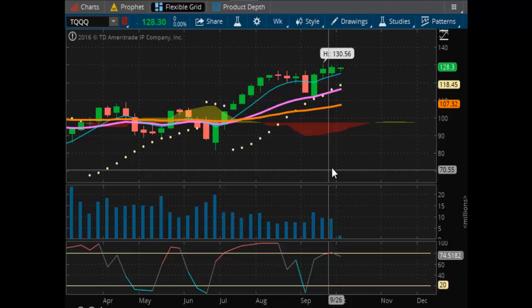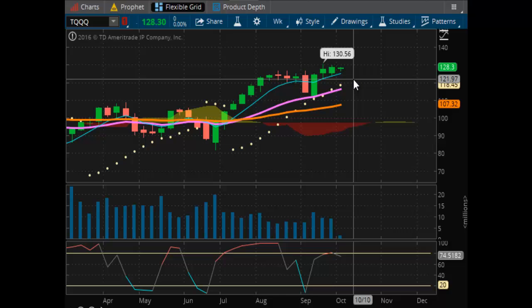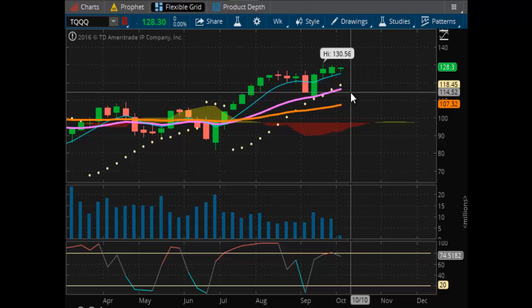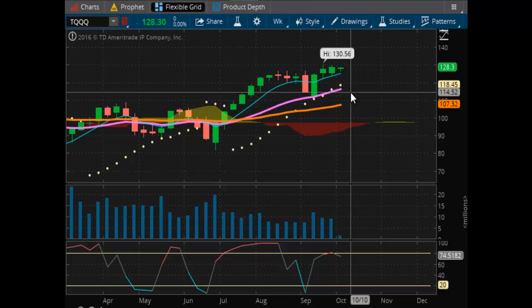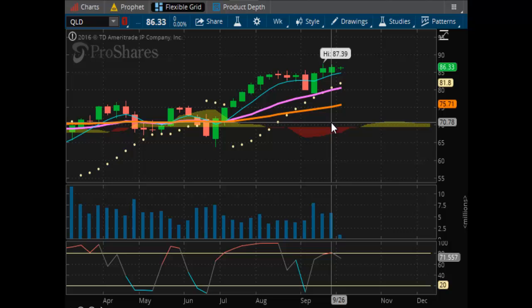Looking at your NASDAQ, TQQQ — right now it's gunning for the $130.56 resistance high, and it looks like it's on track to do that. I would view any pullbacks in the stock market as opportunities to get long right now. There's just no way they're going to let these markets go down before the election. For those with smaller pockets, you may want to look at the QLD — that's an $86 stock now, gunning for the $87.39 resistance high. Support is at $81.80. Same story as the TQQQ, just a little bit cheaper.